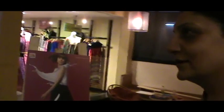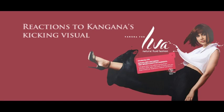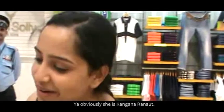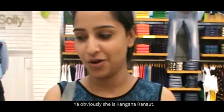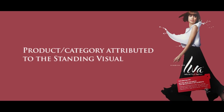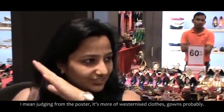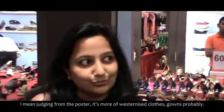That's Kandana. And she's Kandana. Obviously she is Kandana. And all it would have — I mean, judging from the poster, it's more of westernized clothes, gowns.